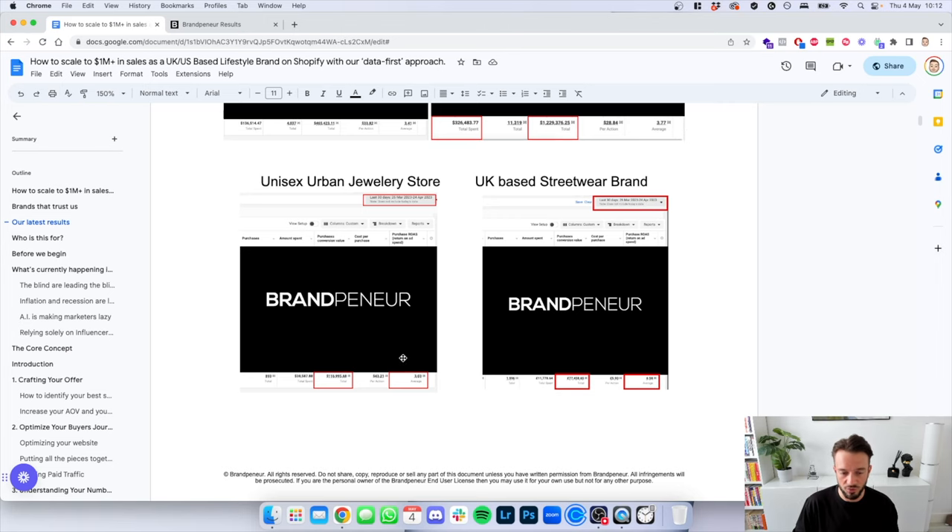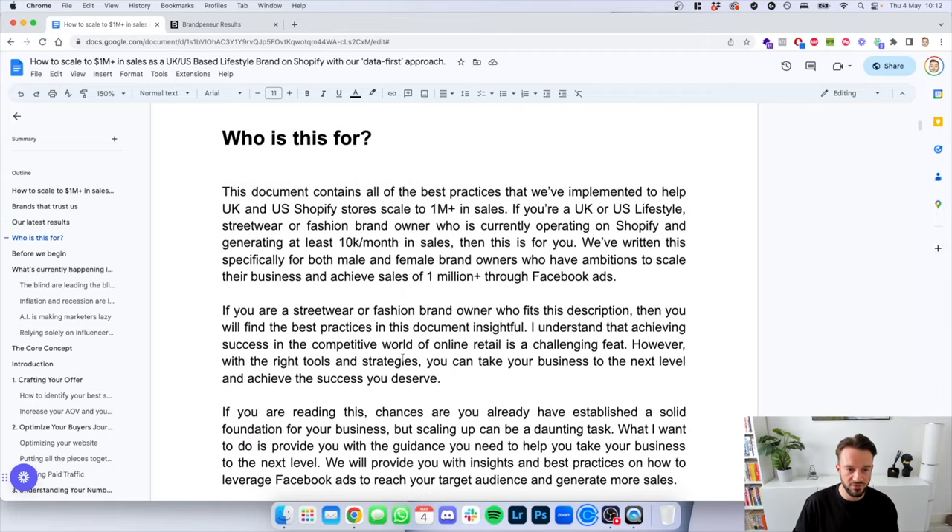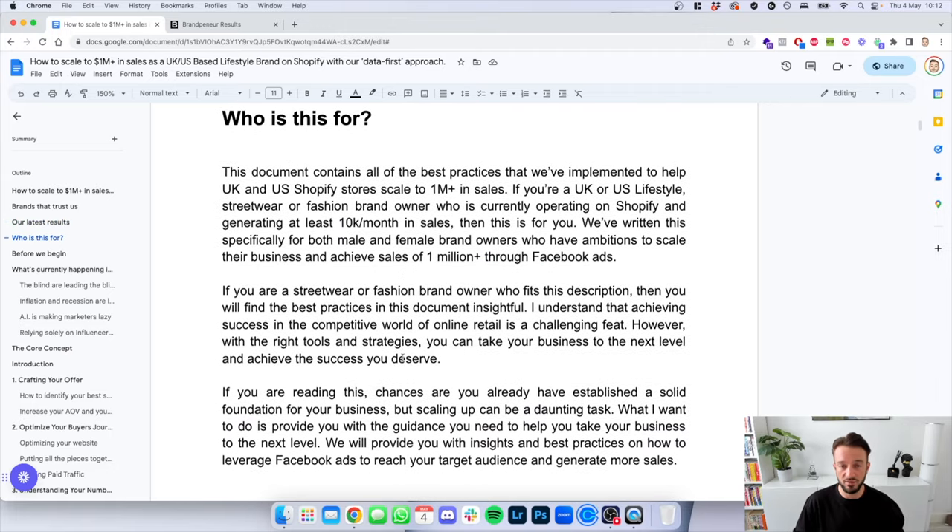All results from this year — no outdated screenshots. So who is this for? This document contains all the best practices we've implemented to help UK and US Shopify stores scale to 1 million in sales. If you're in the UK or US, you have a lifestyle brand, streetwear brand or fashion brand — male or female — and you're currently operating on Shopify doing at least 10k a month in sales, then this is for you.